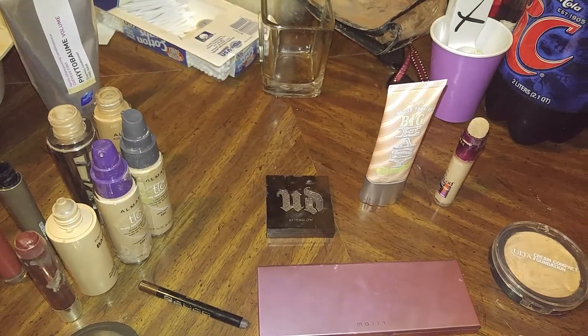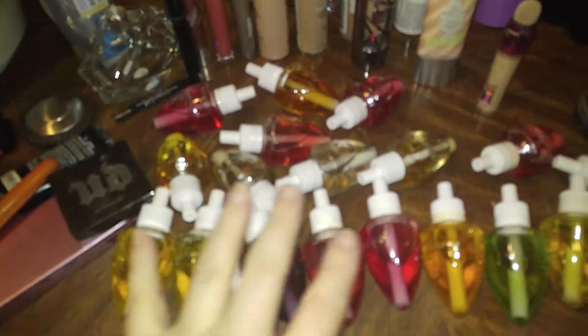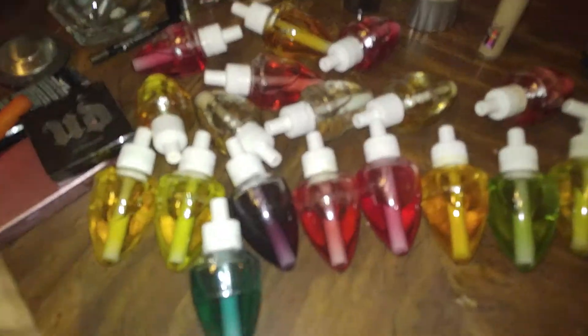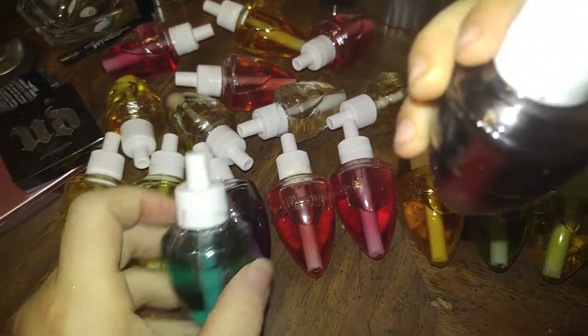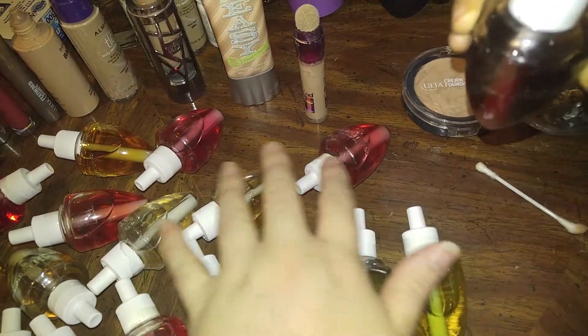Oh, you guys are gonna love it. Alrighty, I'm back. And we found these at Bath and Body Works — they're all brand new, you guys, they're so brand new. You can even look — plastic, plastic — all of these are still in plastic wrap, except for like one or two, but they're still not open.